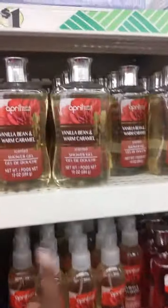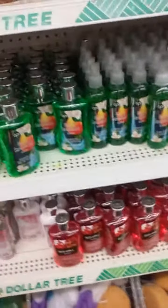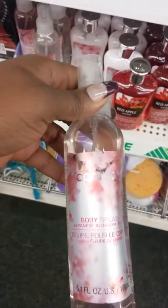This Dollar Tree is really stacked up with their perfumes - we've got the Blossom Blast, the dupe for the Fantasy, and the Vanilla shower gels. Their dupe section is pretty well stocked. I need to get some type of body splash since I don't have any with me right now. They've got the Sandalwood that smells really good, and the lotion, and Japanese Blossom.